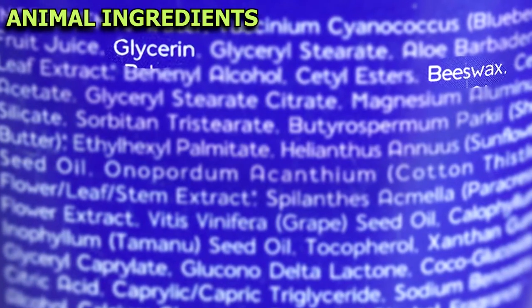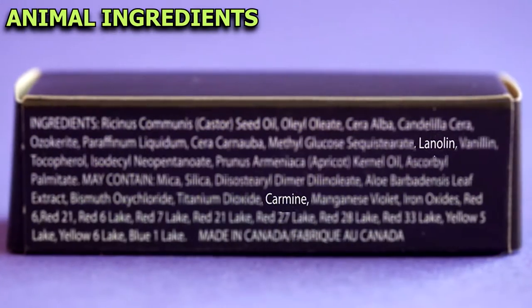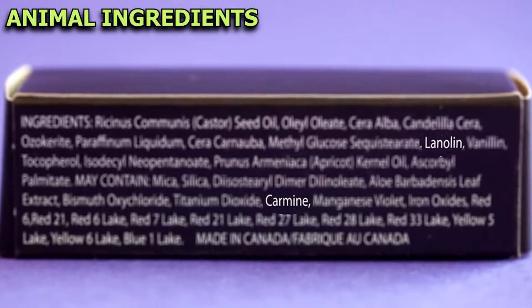Many cosmetics have a number of different ingredients which will be unfamiliar to most people. Most of them are synthetic, but look out for the following animal-derived ingredients.